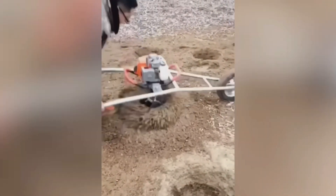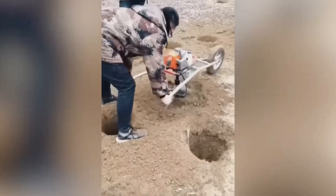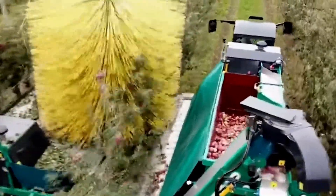All you need is a driller like this to quickly plant 100 trees. Even though this thing looks like a car wash brush, it's actually really good at picking apples.